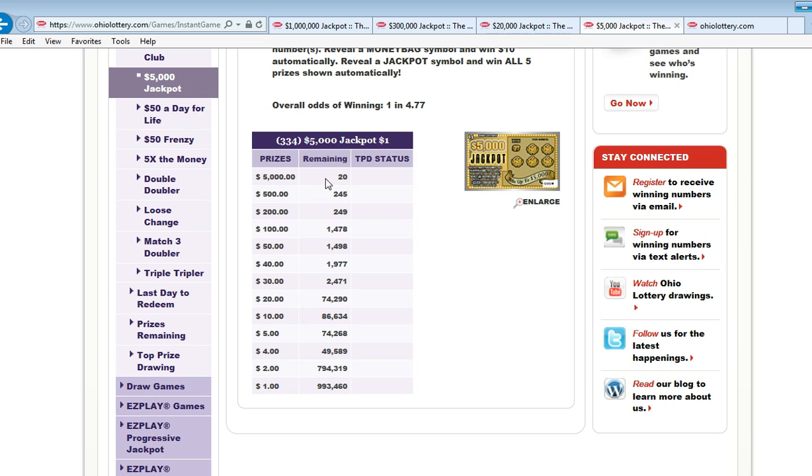You might hit a five thousand dollar prize, but there are only 20 of them — you'd better buy about 2,000 tickets. I can't help it guys, it just kills me sometimes seeing how few top prizes they have in these games. But people do win them, and you can win five thousand dollars for a buck, so I guess that's a bargain.